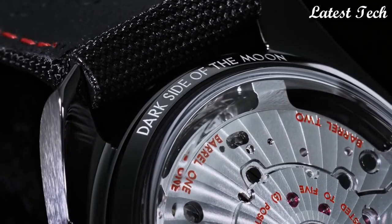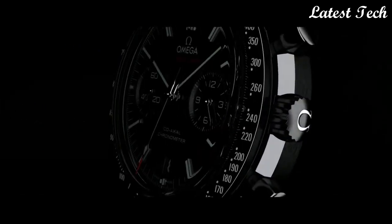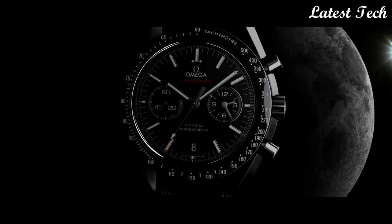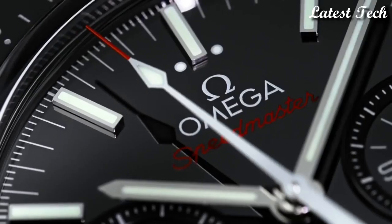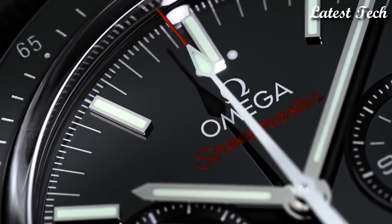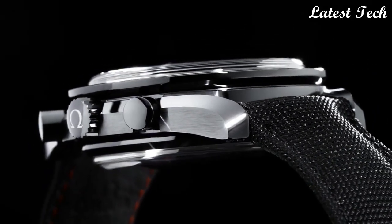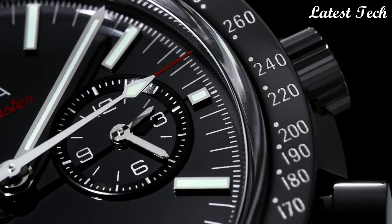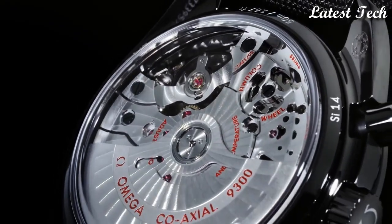Dial type: analog, chronograph, automatic movement, scratch-resistant sapphire crystal. Case size: 44.25 mm. Case thickness: 16.5 mm. Band width: 22.9 mm. Band length: 9 inches. Water-resistant at 50 meters.